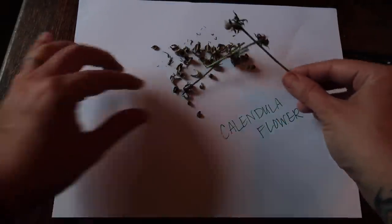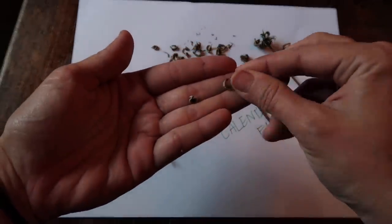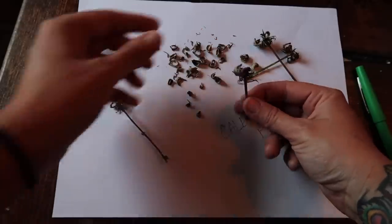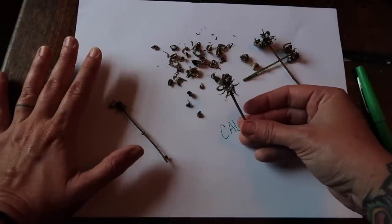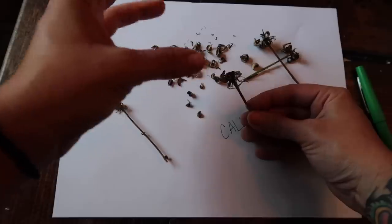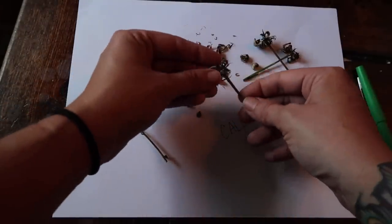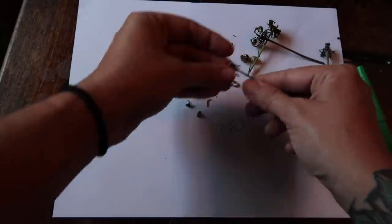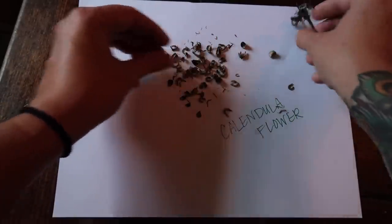Here I have some dried-up calendula flowers. Most of the seeds just kind of fell off pretty willingly — they look just like this. These flowered, and as is the case with all flowers, you have to wait until they completely flower and then die back. Off the dead dried flower is how you save the seeds — that's pretty much the case with flowers. Seeds are all different sizes, but with the calendula the seeds are quite large and they're very obvious.